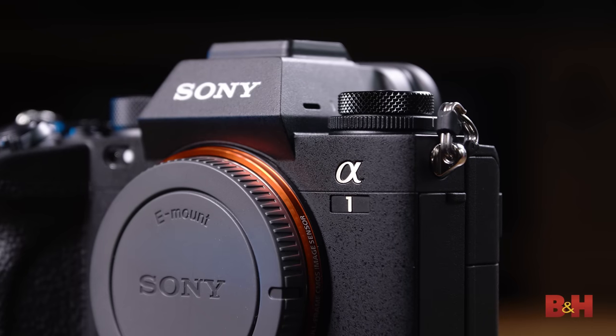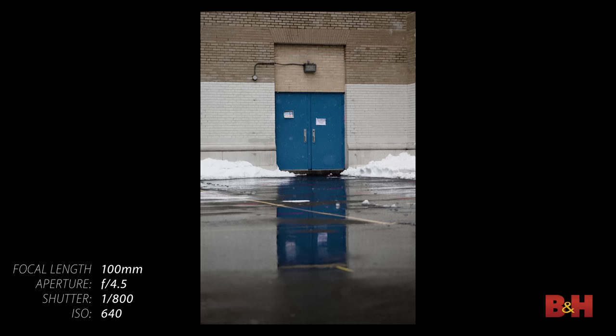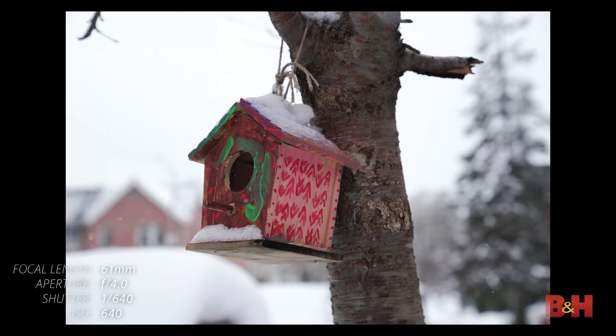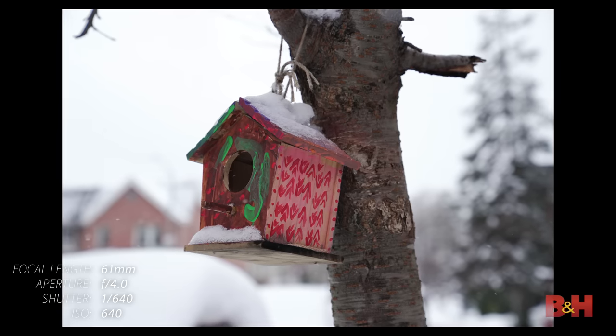It's important to note that while the Alpha 1 is of course compatible with every Sony E-mount lens, the ultra-fast 120 times per second AF calculation rate can only really be leveraged by lenses with linear actuator motors. Fortunately, that includes the 100-400 G Master lens that we used. Any lens with linear actuator motors can already take advantage of the AF speed provided here.